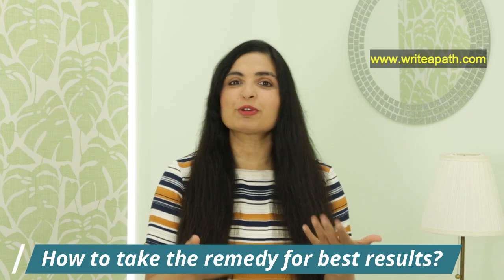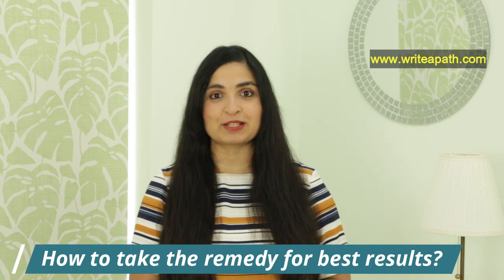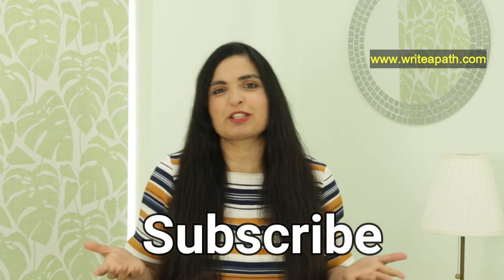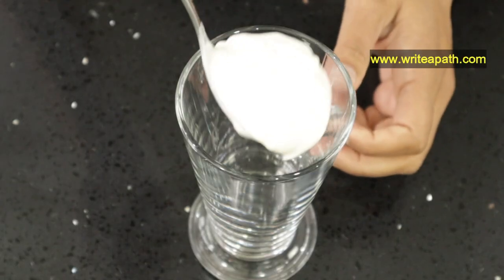Try this natural remedy for one week and you'll be amazed by its results. First I'll show you how to make this remedy at home and then explain how to consume it to get the maximum benefits. Make sure you subscribe to my channel so you won't miss out on anything in the future.